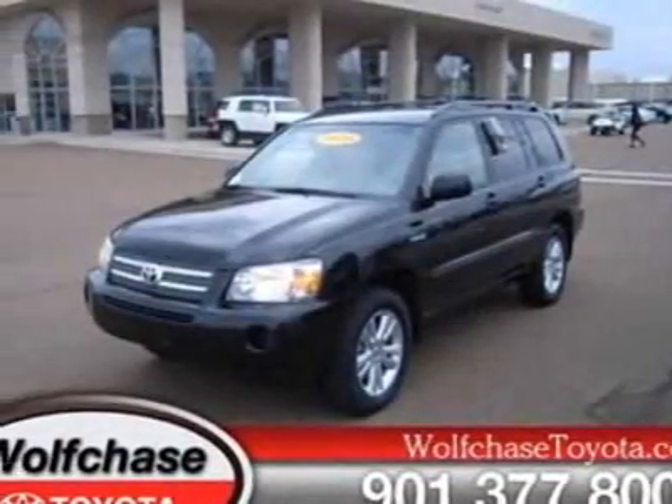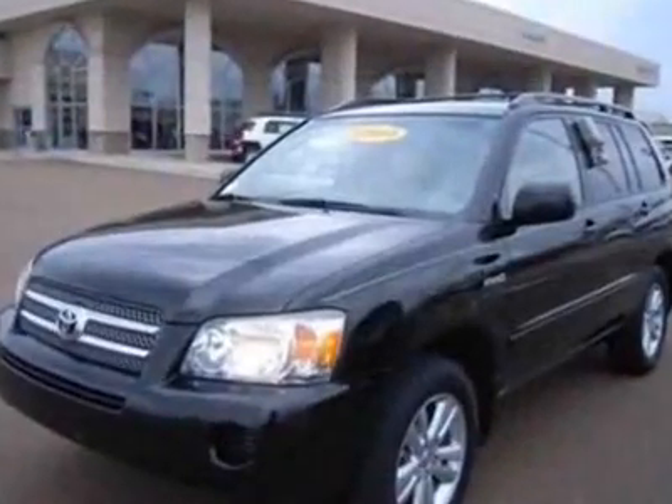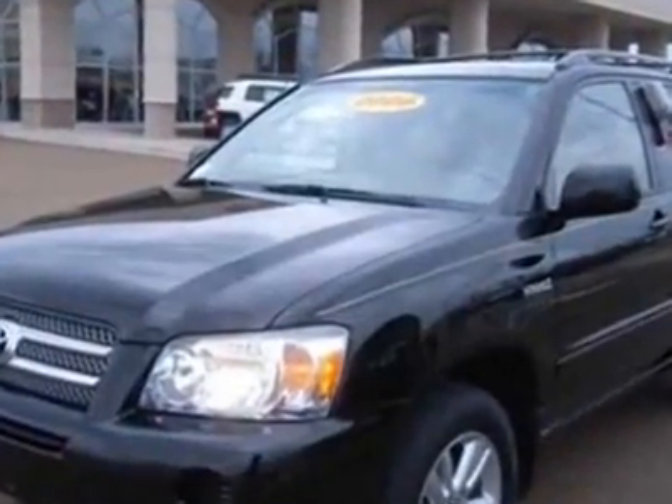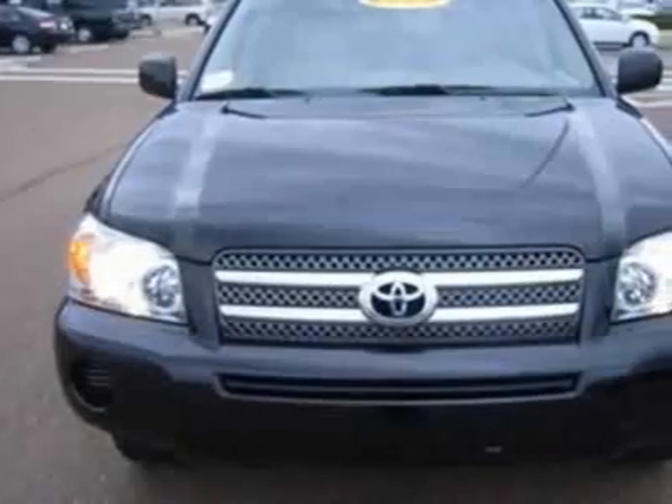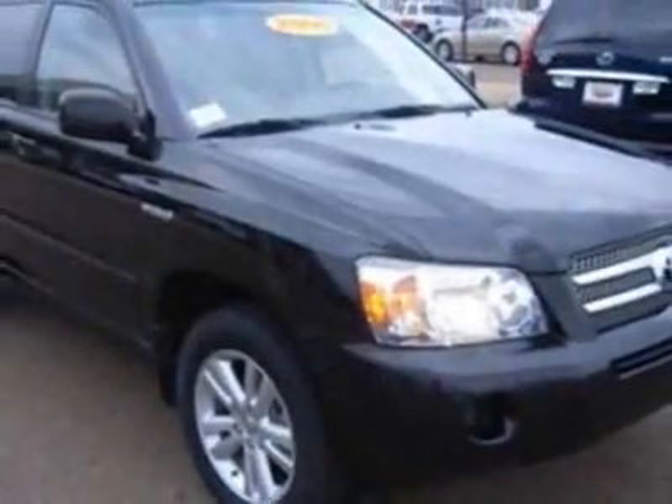Take a look at the certified pre-owned 2006 Toyota Highlander Hybrid. Carfax has certified this Highlander Hybrid as having one owner. This Highlander Hybrid has just under 77,500 miles.